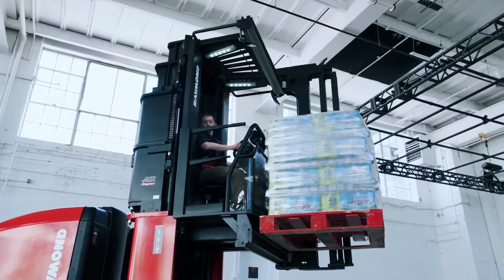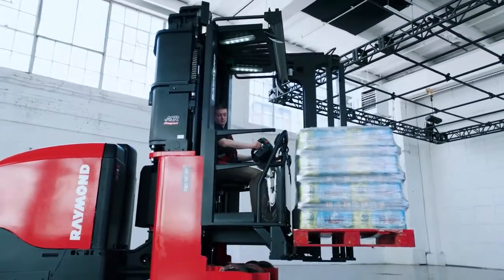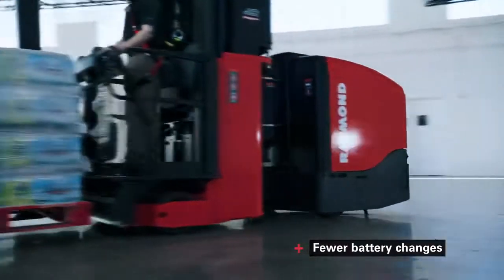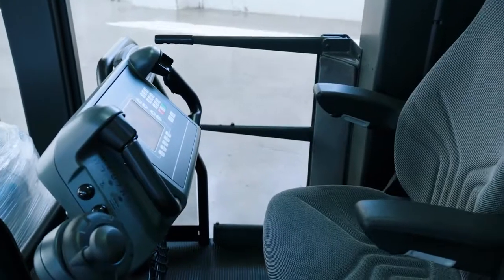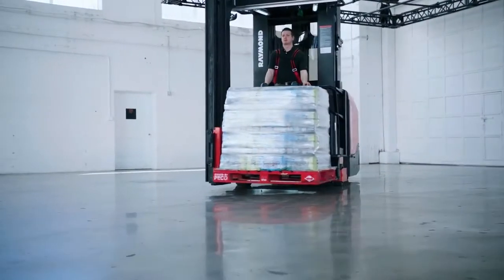Regenerative lowering and its exclusive advanced lift system creates power by recapturing energy when the truck is lowering its load, resulting in fewer battery changes, longer run times, and less downtime. The ergonomically designed operator compartment features a plush seat with a flip-up mechanism for driving in the standing position.